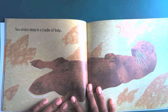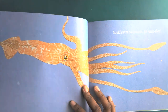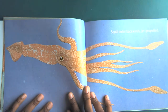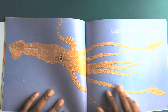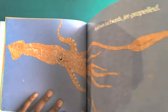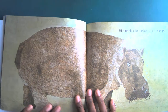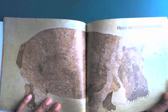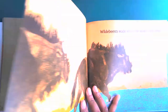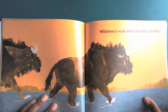Sea otters sleep in the cradle of kelp. Squids swim backwards, jet propelled. As I'm reading, I want you to try to remember what some of the animals are and how they move through the water. Hippos sink to the bottom to sleep — I did not know that; they sleep in the water! Wildebeest wade where the water's not deep.